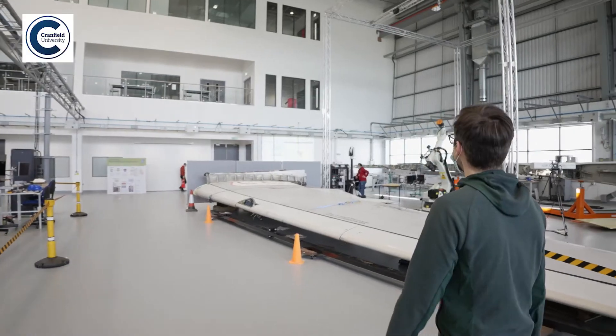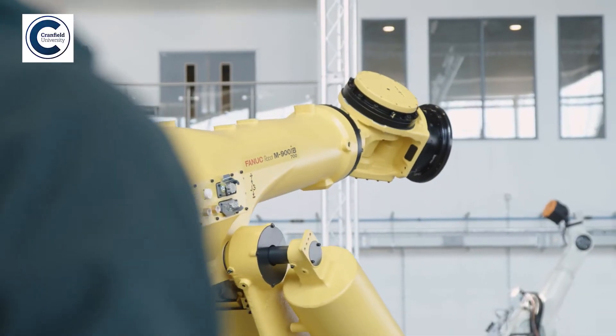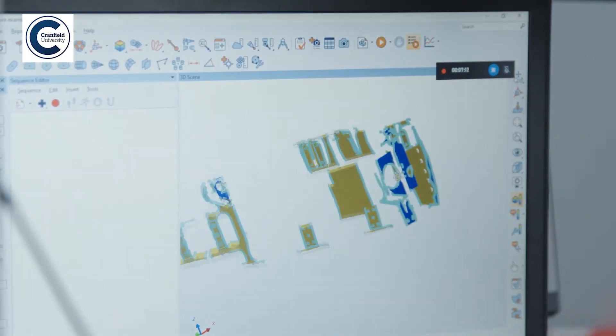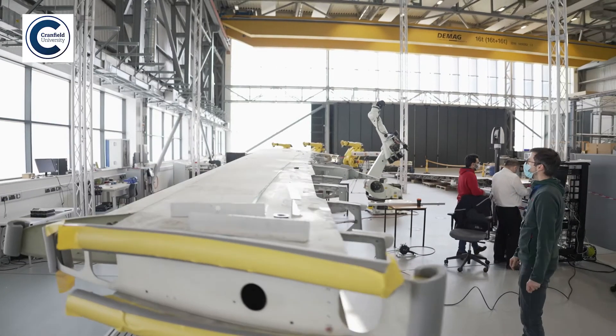In the laboratory we have a full-size real Airbus A320 wing, and we'll be using this as a demonstrator to show how we can integrate people, robots and drones to perform assembly, inspection and manufacturing processes — with the three components working together in a safe and integrated way.